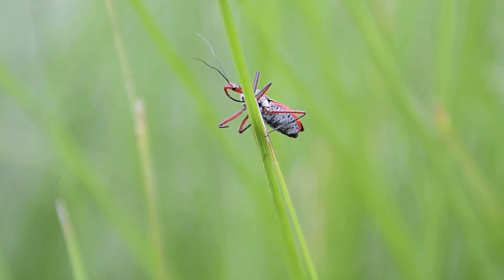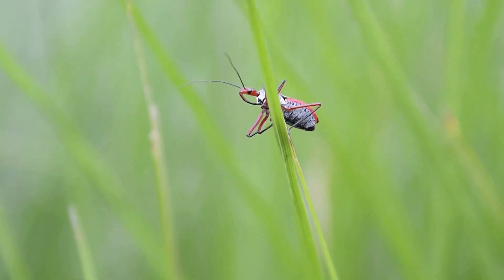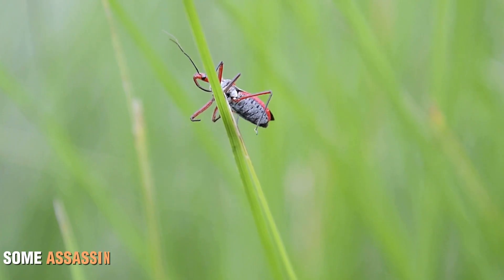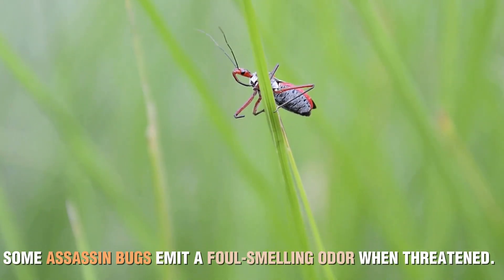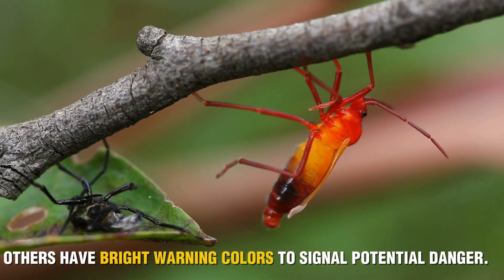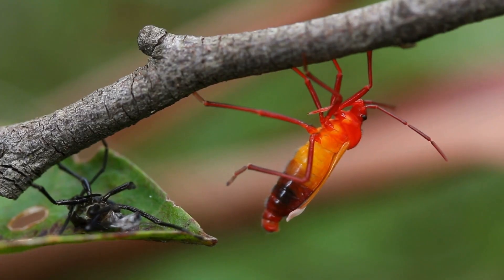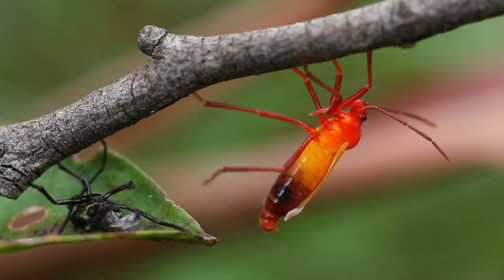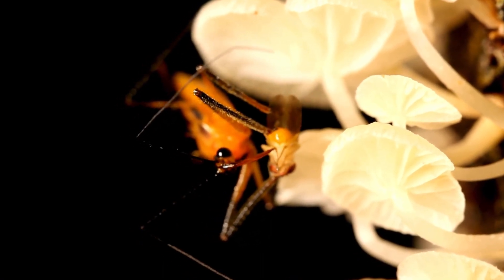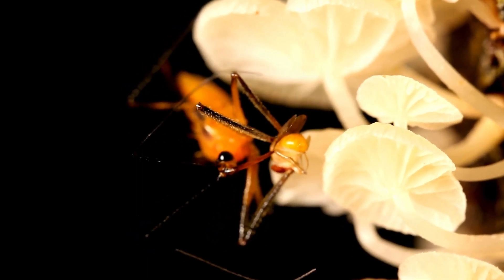While assassin bugs are formidable predators, they're not invincible. Many species have developed clever defense mechanisms to deter their own predators. Some assassin bugs emit a foul-smelling odor when threatened. Others have bright warning colors to signal potential danger, and some rely on their incredible speed to make a quick getaway. Perhaps the most intriguing defense mechanism involves their saliva — just as it's used to incapacitate prey, this saliva can also deter predators. A single bite can be enough to send a warning to any would-be attacker.